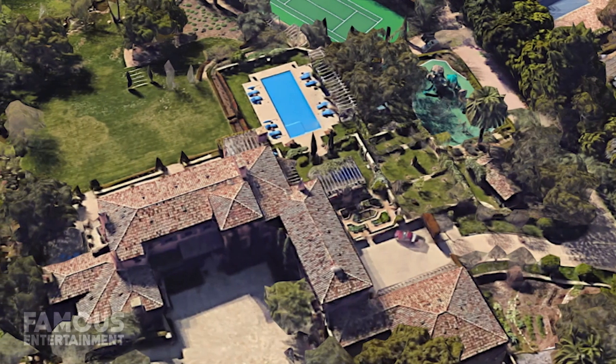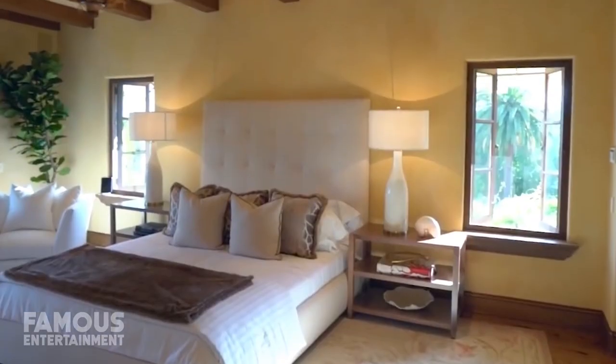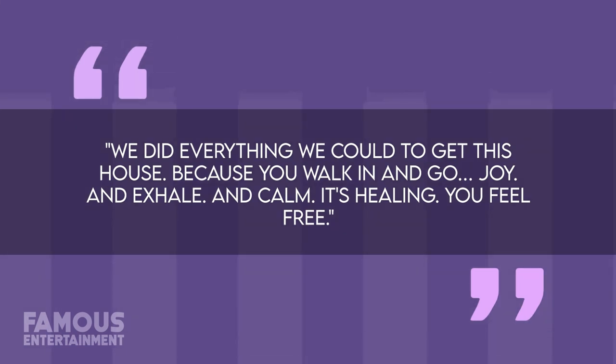Inside, the home spans a whopping 18,671 square feet with nine beds and 16 baths. More recently, Meghan revealed that they fell in love with the peaceful property right away. She said, "We did everything we could to get this house because you walk in and go joy and exhale and calm. It's healing. You feel free."